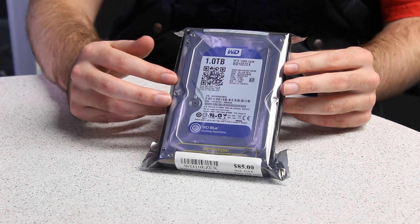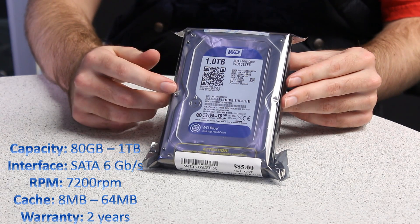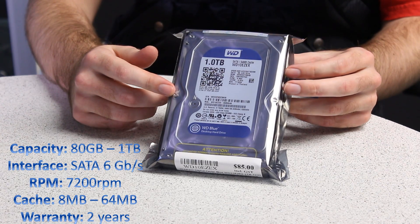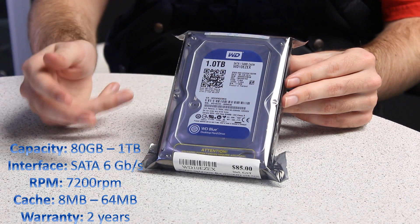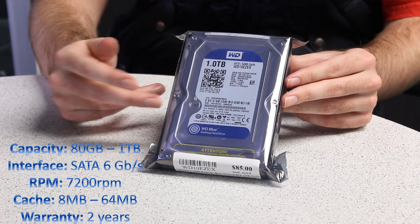Now storage sizes vary from 80 gigabytes all the way up to one terabyte like we see here. It's SATA 6 gigabytes a second, has a 7200 RPM drive in it, which means that the higher the RPM, the higher performance it will be, or higher access speeds.